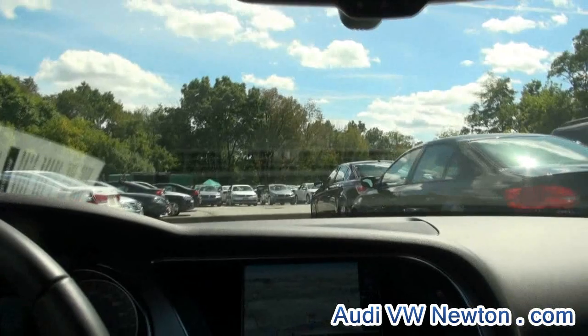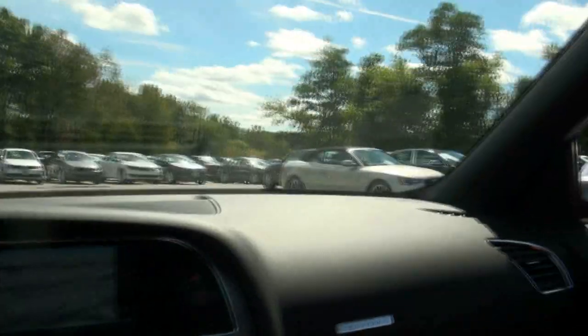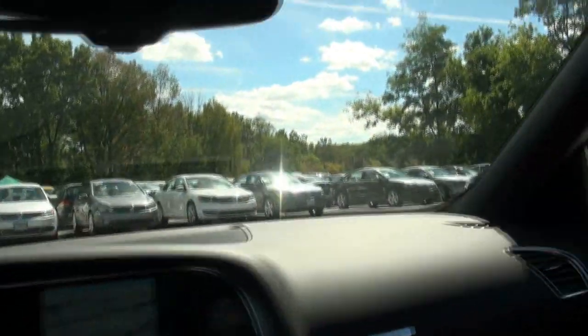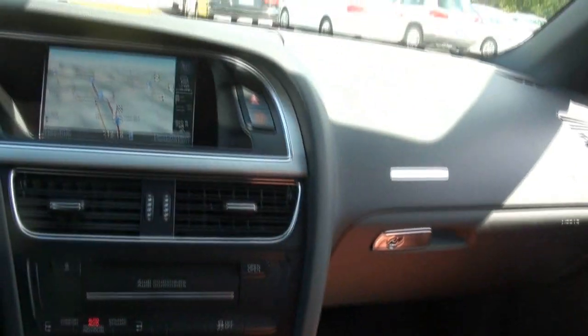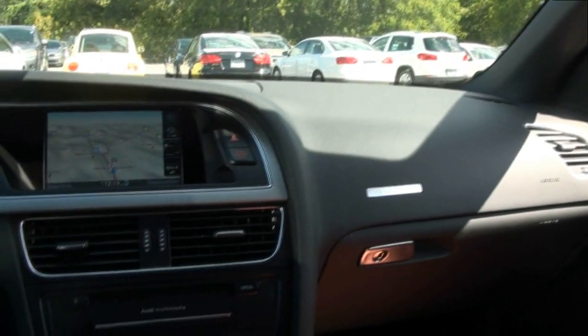It's also great because you have the opportunity to drive with four people. If you are looking for this vehicle pre-owned, you're going to get a great deal. If not, we do have brand new A5 convertibles in stock, and if you're looking for an S5 brand new, we could also get you one of those. Just give us a call here at Audi and Volkswagen in Newton for more details.